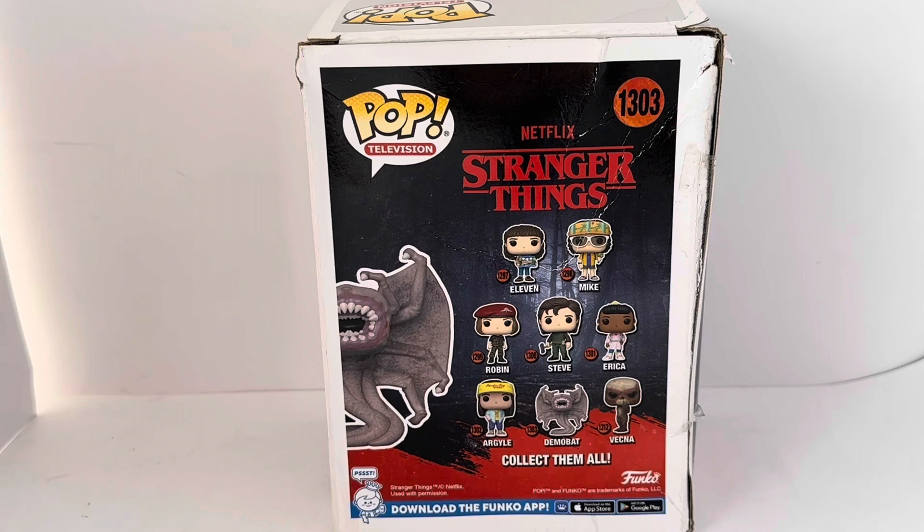You've got the Demobat on the left-hand side, and there you've got the other figures in the same series. It says 'collect them all': number 1297 is Eleven, 1298 is Mike, 1299 is Robin, 1300 is Steve, 1301 is Erica, 1302 is Argyle, 1303 is the Demobat which is this one, and 1312 is Vecna.